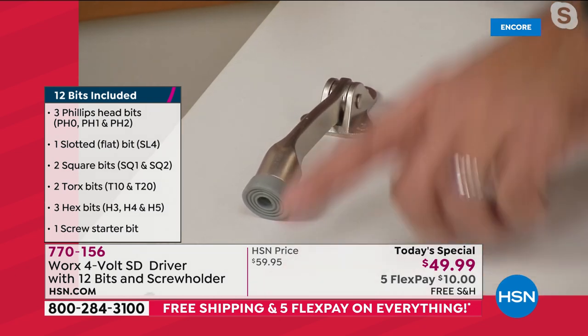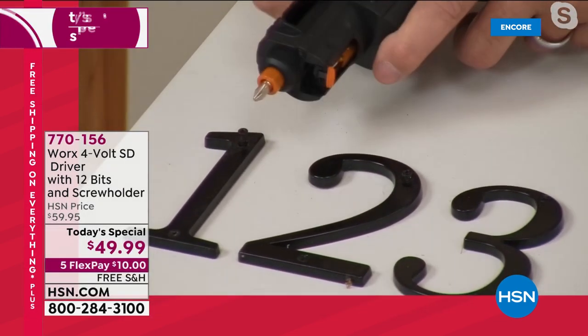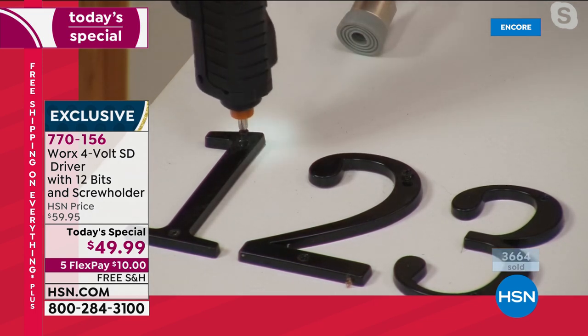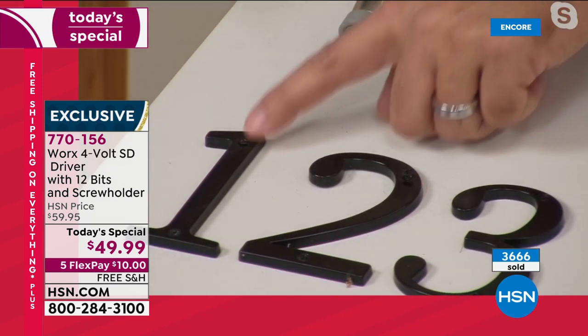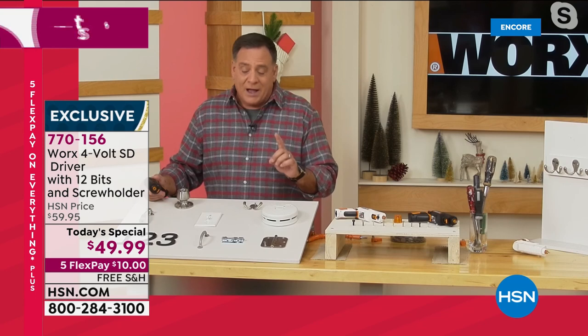Let's move on. Here's what's interesting — this is one size Phillips head screw, and this is a different size. I just take this, ratchet it, and we went down to the next size. That easy. You're going to get Phillips heads, flat heads, Torx bits, and hex bits — all different sizes. You've got everything for every project you'd have to do around the house.